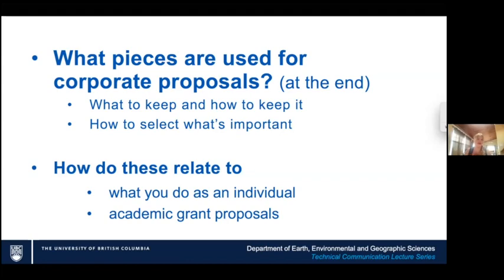We're going to start with what you're probably already familiar with — what do we do as individuals to market ourselves and show people what we can do. Then I'll give a comparison with academia: how do proposals, CVs, and resumes look in academia compared to what we do in industry and as individuals.